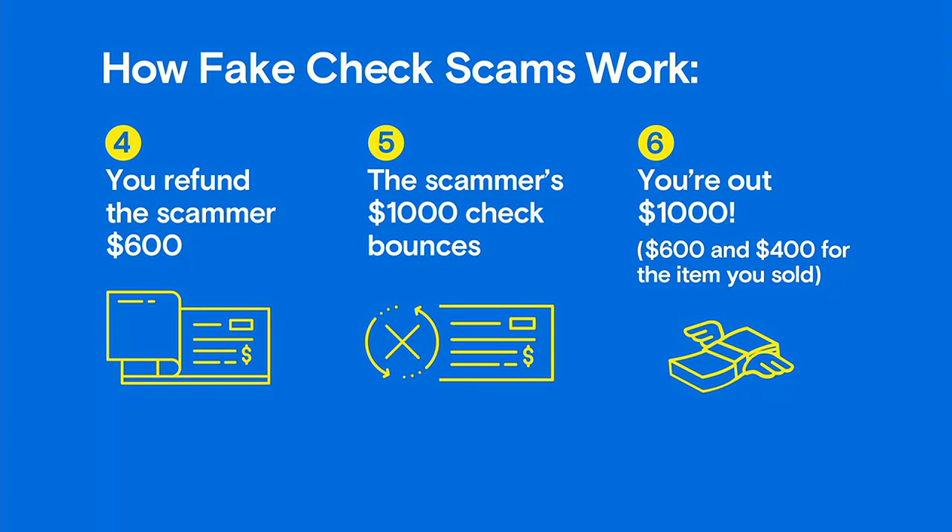But remember, you also have the scammer's check for $1,000 in your account. Meanwhile at your bank, your deposit shows up because by law banks are required to make deposit funds available usually within about two days. But it can take much longer for a check to actually clear. So it looks like you've got $1,000 in your account from the scammer's check — but then the scammer's check bounces, and you're all out a full thousand dollars.